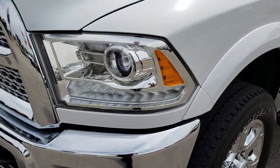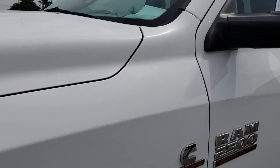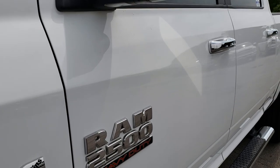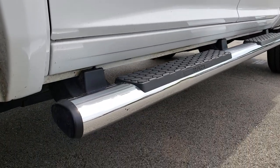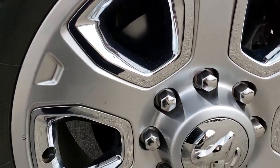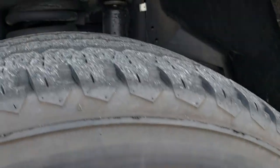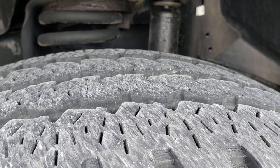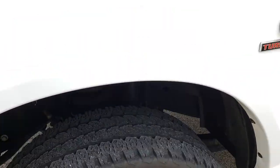No dents or dings on that front bumper, projector lamp headlamps, the LED running lights. Bright white is the color. The 20-inch painted alloy rims with the chrome covers are in pretty nice condition. It has Firestone Transforce LT285/60R20 tires on it, with about 60% of the tread left on those tires.